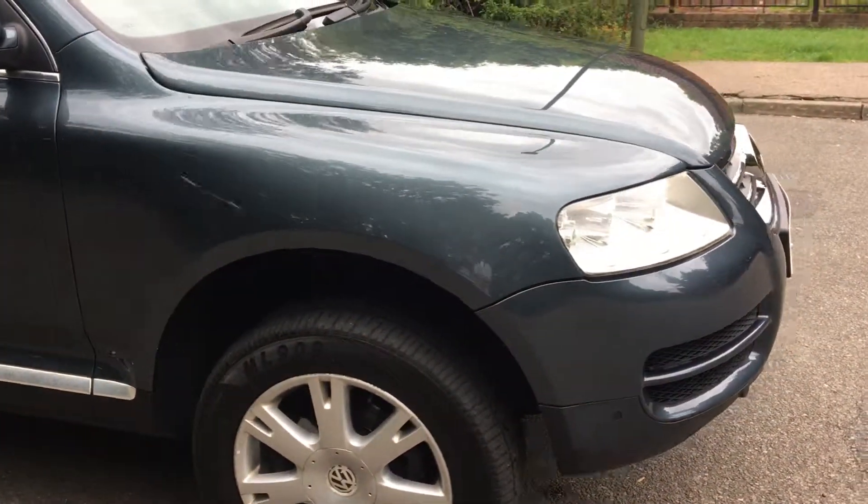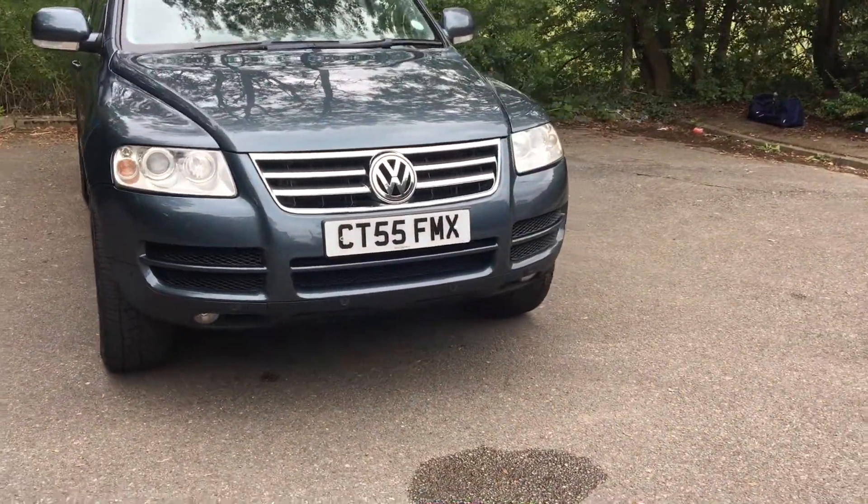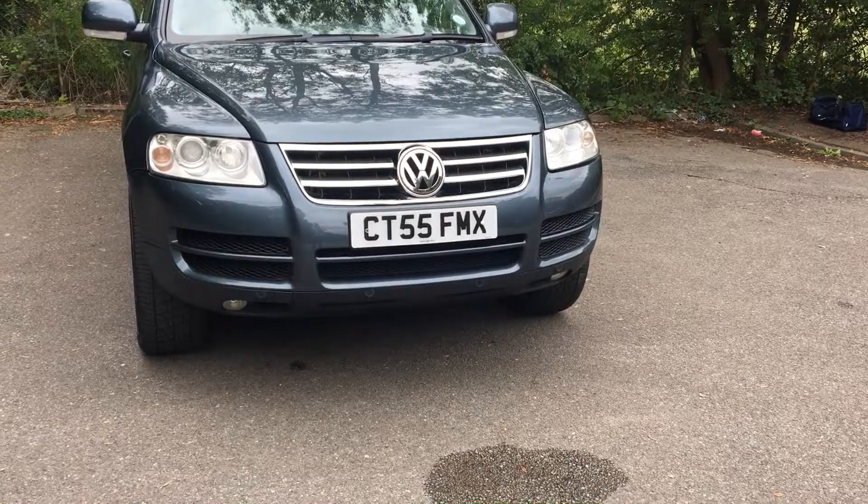We will go through the exterior and interior of this car, look at the paperwork, documentation, and keys, and we'll start the engine as well.